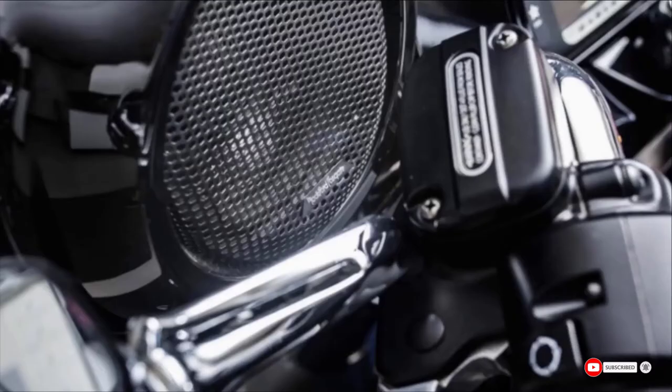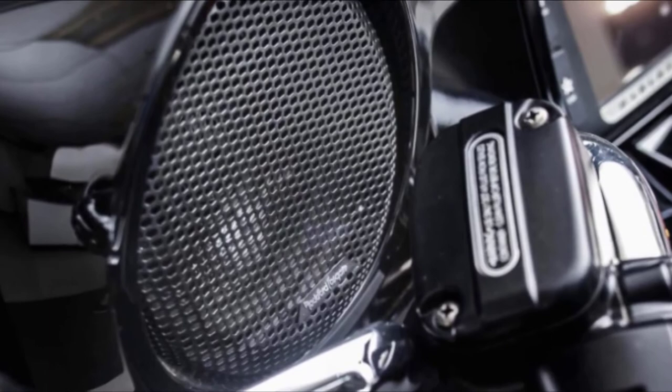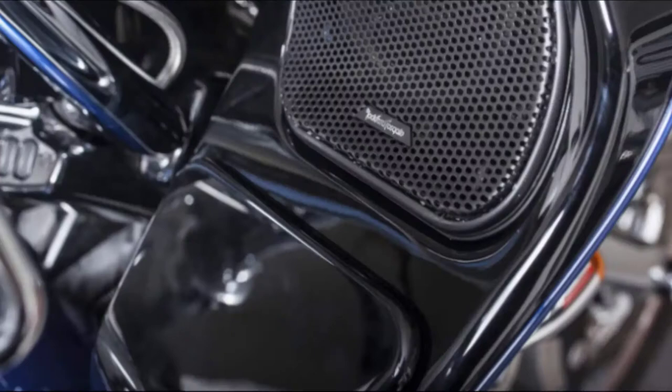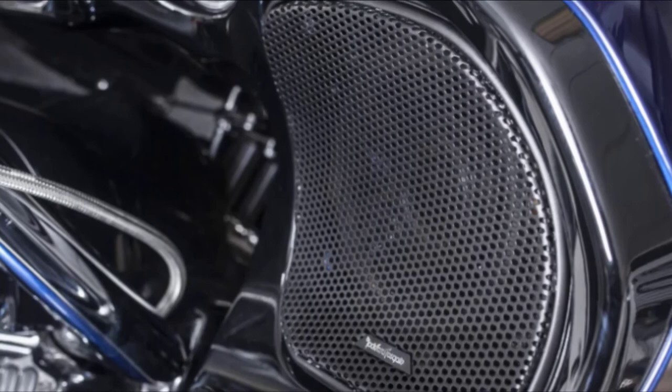Moving on to number 3, we have the Rockford Fosgate TMS65 Power Harley-Davidson 6.5-inch full-range fairing or tour-pack speakers. The set of two speakers is a direct replacement for the speakers in your fairings or tour-pack. They're compatible with 2014 or newer Harley-Davidson Road Glide or Street Glide. They're 6.5 inches in size, with 75 watts RMS and 150 watts peak power and a 25-millimeter dome tweeter. These speakers are easy to install and don't require any modifications to your bike. They're also incredibly durable and will resist weather, water, harmful UV rays, temperature changes, corrosion, and vibration from your bike.